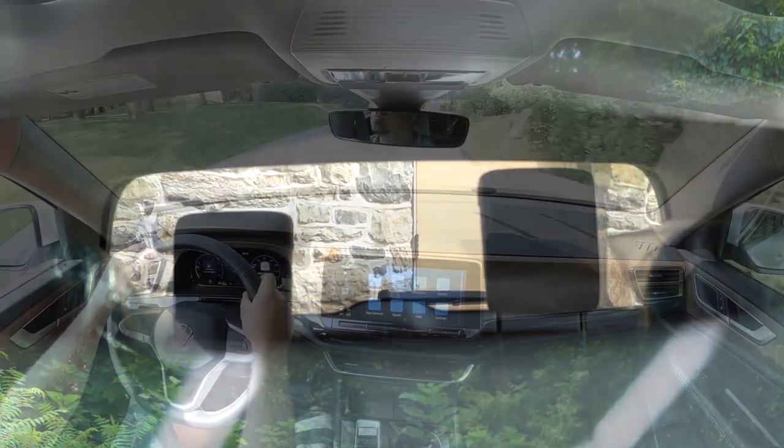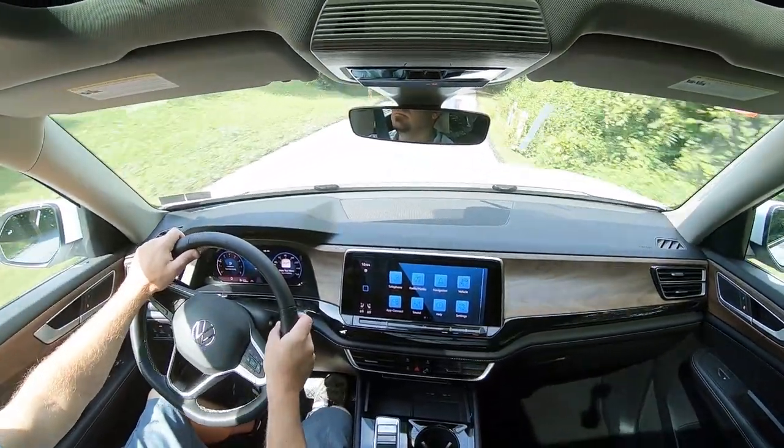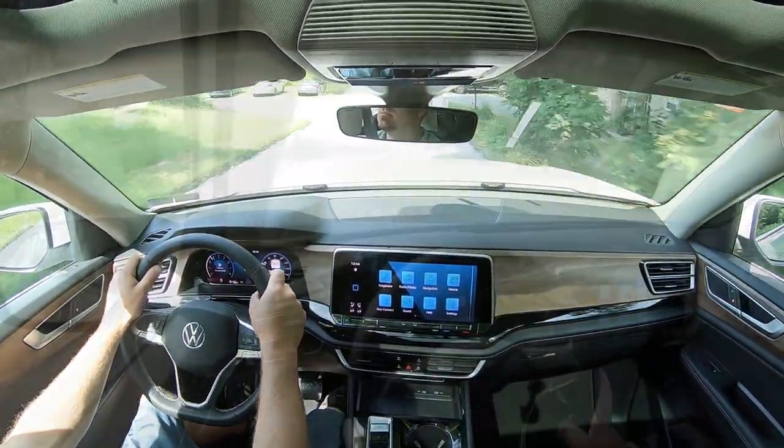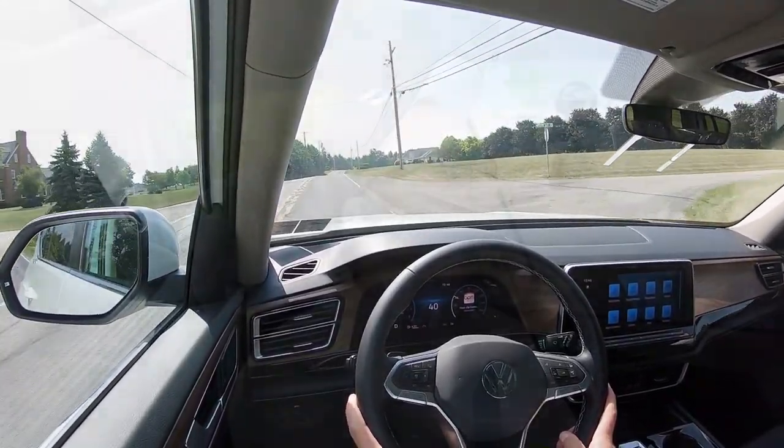Touching on visibility: I have the third row up right now and those third-row headrests are absolutely gigantic. If you don't have passengers back there, simply fold them down for a better view out the rearview mirror. Rain-sensing windshield wipers come standard for all trim levels, helping with forward visibility. If you want a heads-up display, go with one of the SEL trim levels. That pretty much rounds out the performance segment of this review.